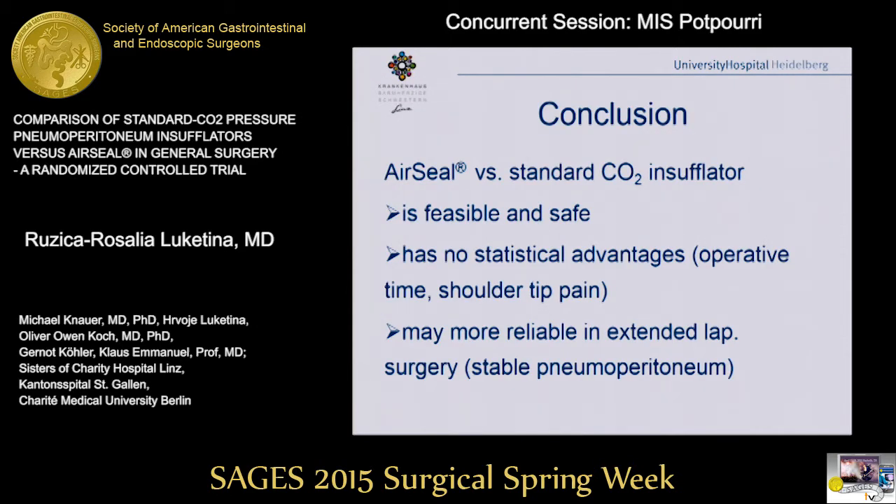Our conclusion is that AirSeal versus the standard insufflator system is a safe and viable option, but it has no statistical advantages when looking at operative time. As we observed, postoperative shoulder tip pain was less in the standard group than in the AirSeal group. We can conclude from our experience that AirSeal may be beneficial for more extended laparoscopic surgical procedures, and is not recommended for everyday laparoscopic procedures like cholecystectomy.